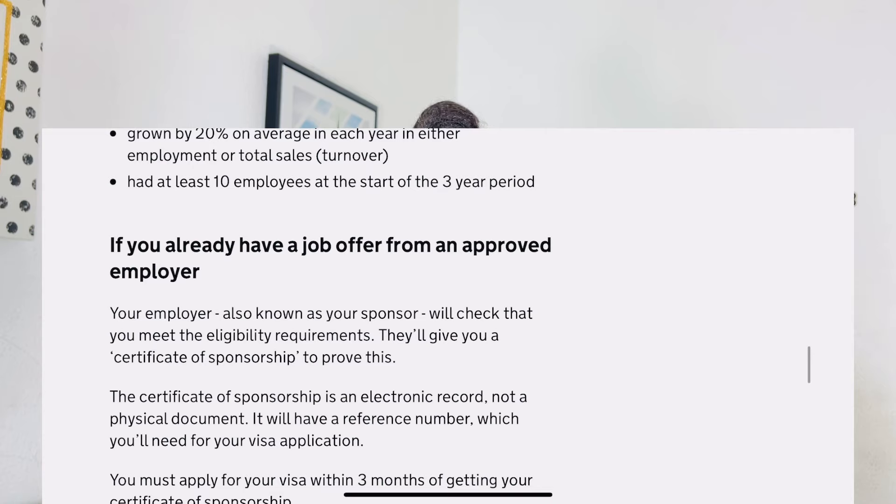The certificate of sponsorship from your employer must carry your job role, salary scheme, address, and all important details about the job. It must also carry your job occupation code — for example, code 1130 — which will identify your specific role such as a manager, teacher, or IT specialist. The certificate of sponsorship is an electronic record, not a physical document, and carries a reference number you will need for your visa application.